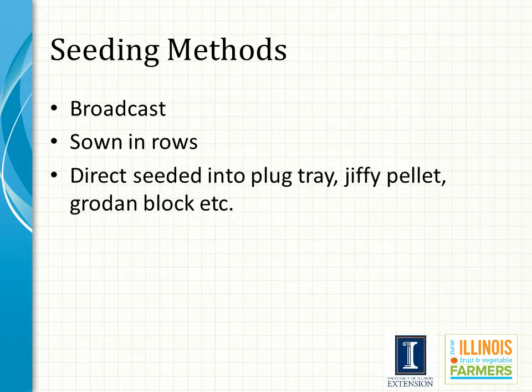Seeding methods vary by grower and species. One method is to broadcast seed over the top of the flat, commonly used by small growers and for small-seeded species. For very fine seed, mixing with sand before broadcasting helps achieve more uniform spread. The biggest problem with broadcasting is that if disease develops within the flat it can rapidly spread from plant to plant, resulting in mortality of the entire flat. A preferred method is to sow seeds in rows, which reduces the likelihood of losing an entire flat to disease.